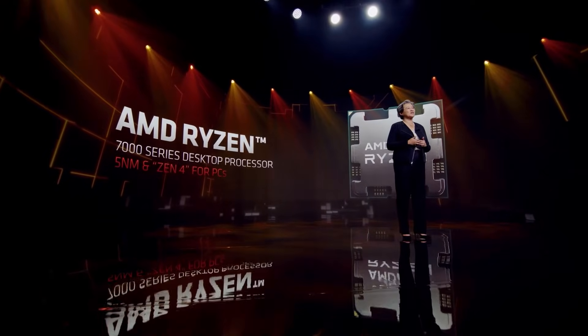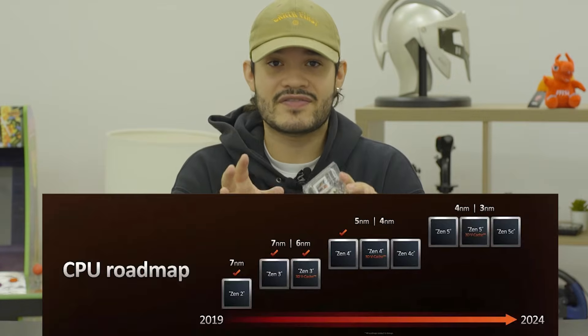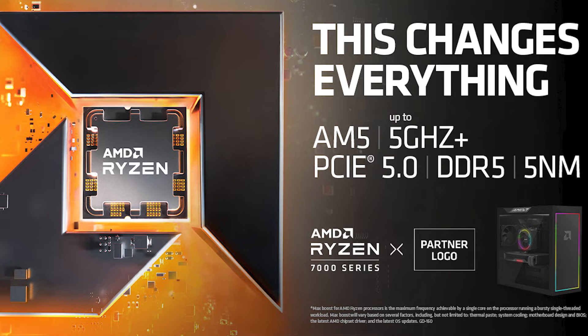For those worried about cooling for the new Ryzen 7000 series — you're covered. You can continue to use your existing AM4 coolers, as there's less than one millimeter difference when installing into the new motherboard. The AM5 socket is expected to be supported until at least 2025. AMD has stated that longevity is a key factor, with support extending into PCIe 4.0, PCIe 5.0, and even DDR5 RAM. The push into PCIe 5.0 will provide remarkable speeds with both your GPU and NVMe.